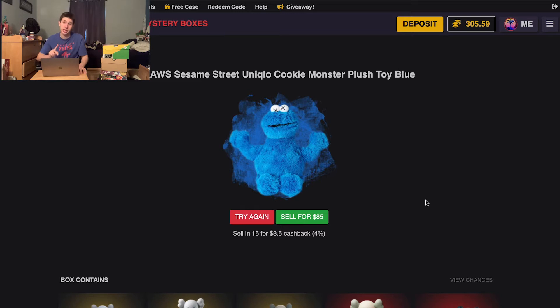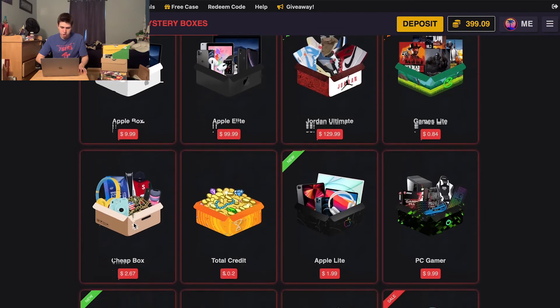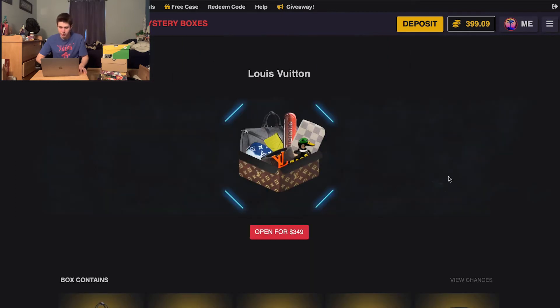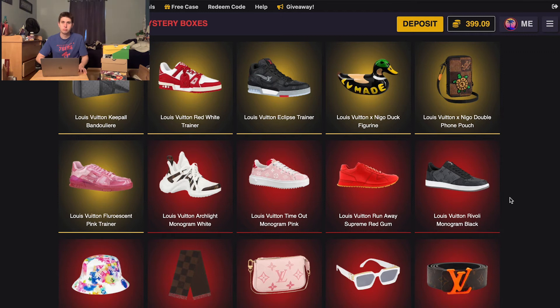You can probably hear the rain — it is pouring out right now. Cookie Monster box — we do not want you, Cookie, please leave. Like I said, it's a high rolling video. $399 — we got this Louis Vuitton box here for $349. It's freaking thundering out here!